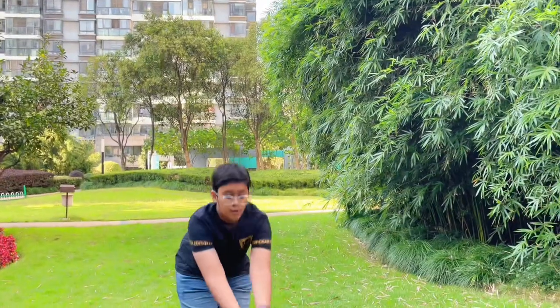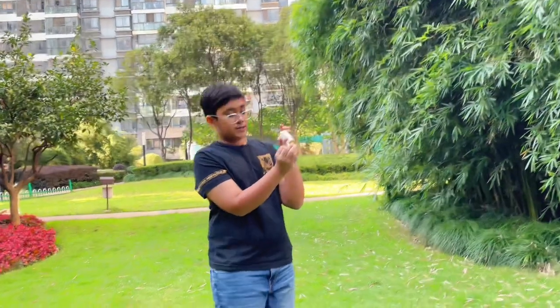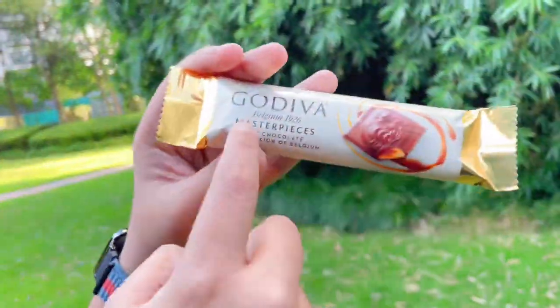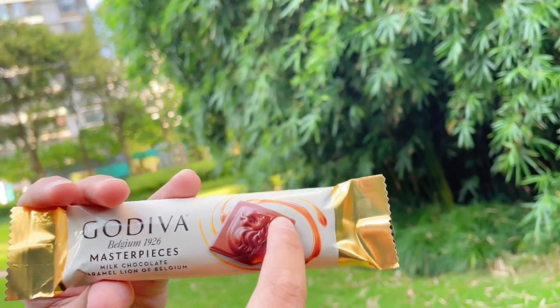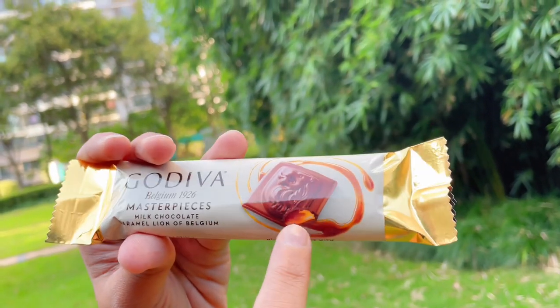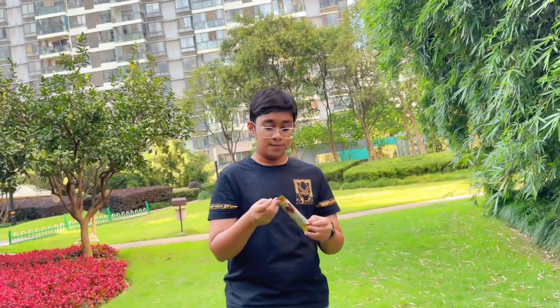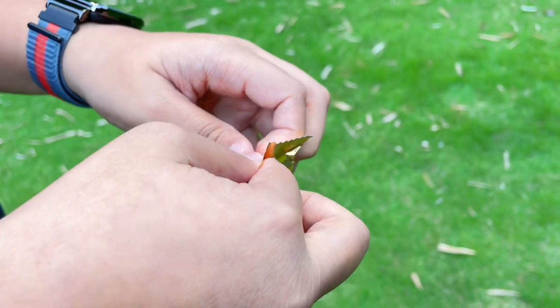Now for the last one — the ultimate contestant. Also Godiva Masterpieces, it's a Milk Chocolate Caramel Lion of Belgium. You can see the design: there's a kind of shield shape with a line in the middle, and in the middle there's caramel, unlike the other one which had ganache on the inside. Similar packaging to the dark chocolate ganache, but let's give it a try.